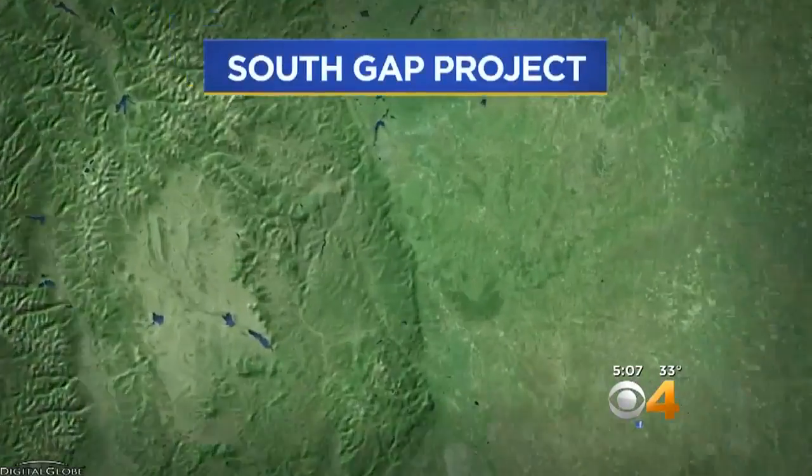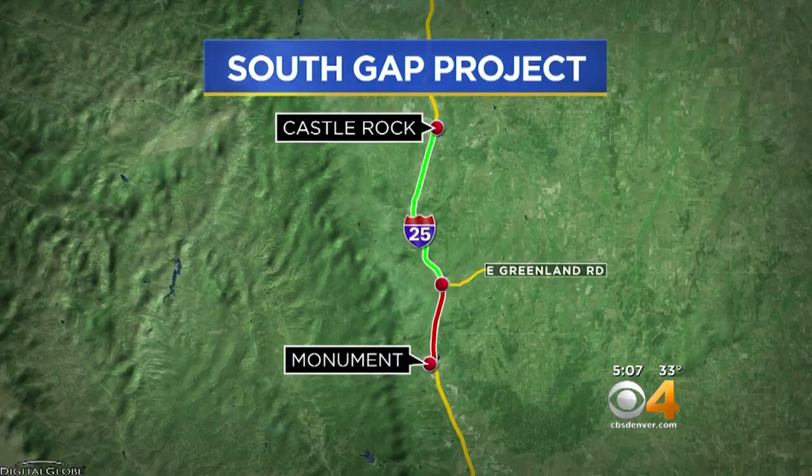The I-25 South construction project is cruising right along. It's now adding another lane in each direction to the interstate as it enters its new phase. The northern end of the 18-mile project, from south of Castle Rock to Monument, began in September.